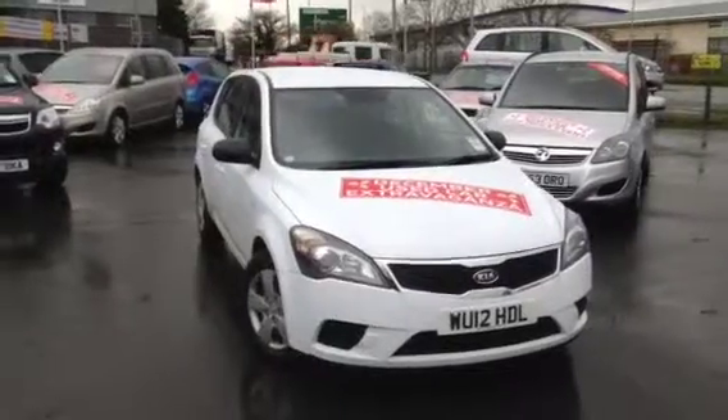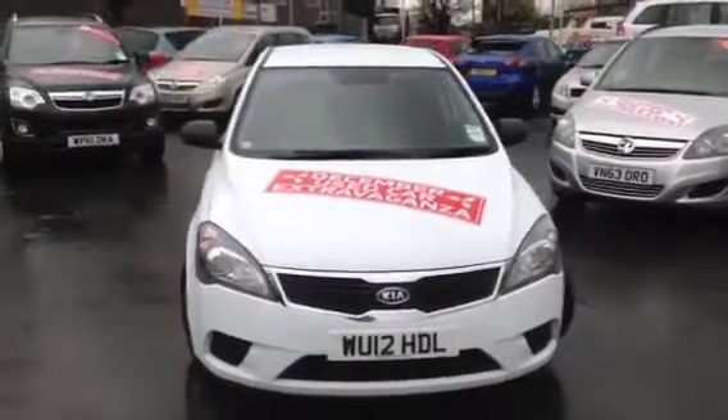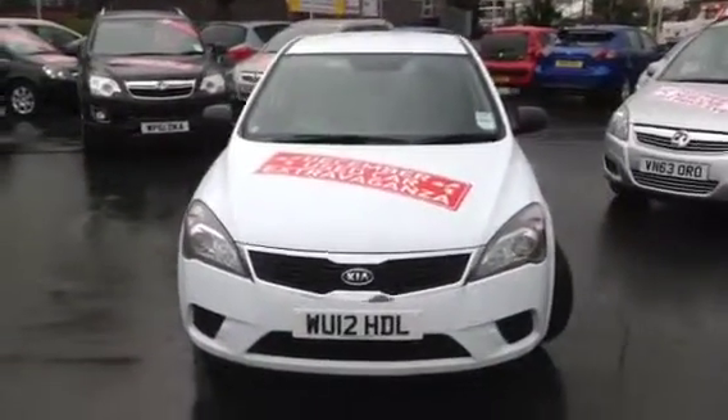Hello and welcome to Bayless Vauxhall Gloucester. You are viewing a 5-door, 1100cc engined Kia Seed in white, fitted with steel wheels and wheel trims.